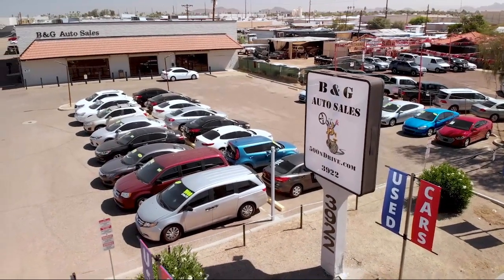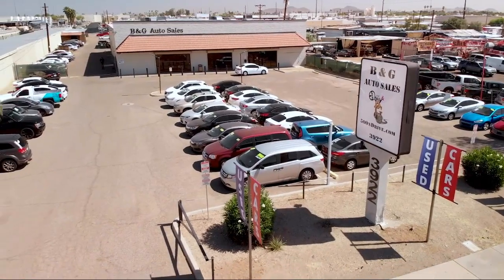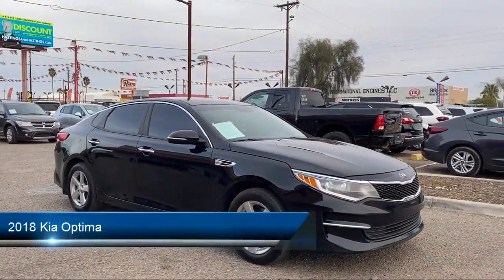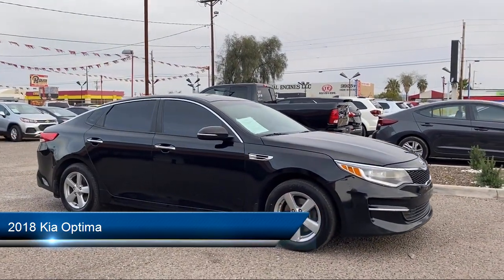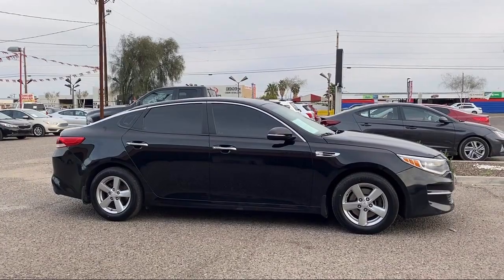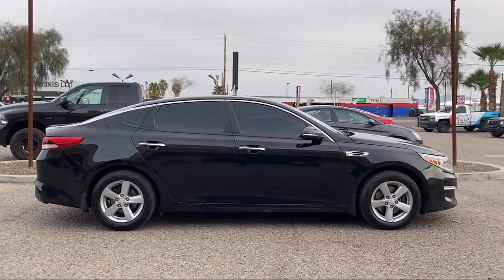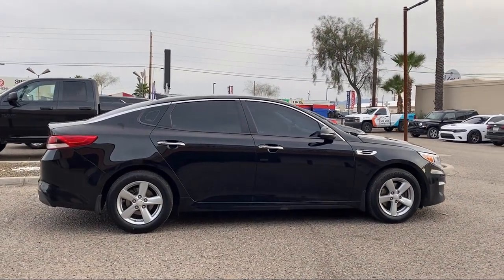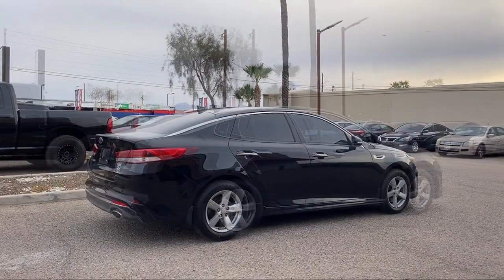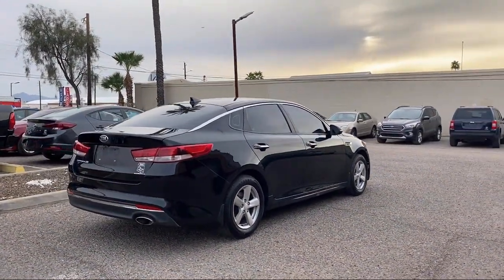Welcome to B&G Auto Sales, home of the $500 and Drive. Take a look at one of our available vehicles from our West Phoenix location that comes equipped with steering wheel mounted voice control, in-dash rear view monitor, audio touchscreen display, Android Auto, alloy wheels, drive mode selector, steering wheel mounted audio controls, driver knee airbags, front overhead console, Sirius XM satellite radio, and much more.